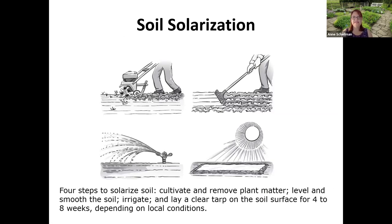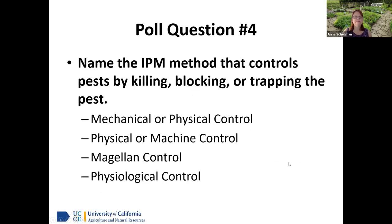You can also use soil solarization. This is a big process, but it can be really worth it — you can kill pests about 12 inches into the soil. Cultivate, remove plant matter, level the soil, irrigate, and lay a clear tarp. The UC IPM website has great instructions. Now is a good time in the Central Valley — June, July, and August are great months for soil solarization due to the heat. If you're in a cloudy area like San Francisco, this may not work well for you.